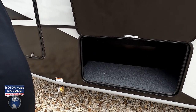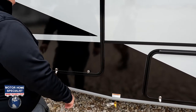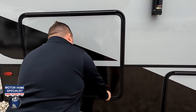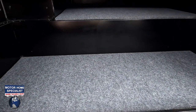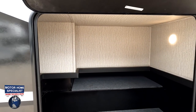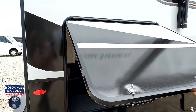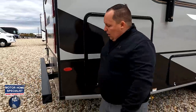Very nice storage underneath — there's a propane quick connect right there. The storage bay here has great height; it'd be a great place to store an e-bike, which would be pretty cool.